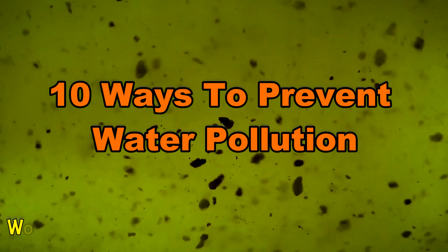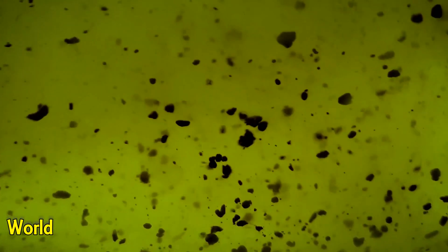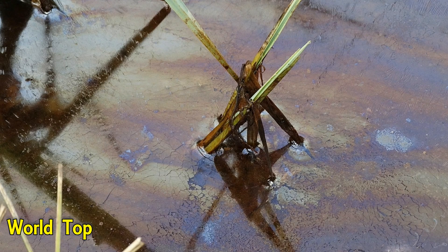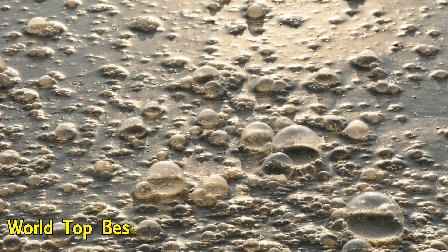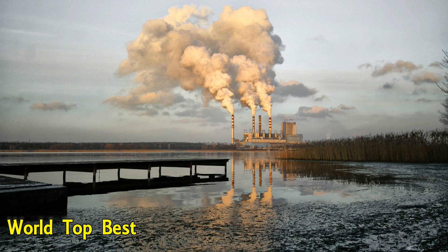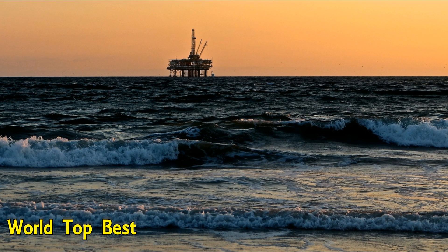10 Ways to Prevent Water Pollution. Water pollutants are discharged both directly and indirectly. Though human acts are mostly responsible for water pollution, sometimes water may get polluted for reasons beyond human control, such as volcanic eruptions, soil erosion, and natural mixing of mineral oils at sea. Water pollution may disrupt human life to a great extent. It is highly important to take steps forward to prevent water pollution. Here are the top 10 ways to prevent water pollution.